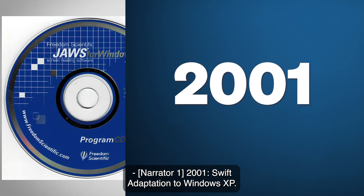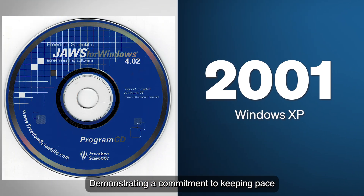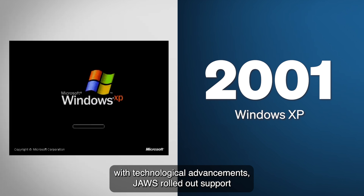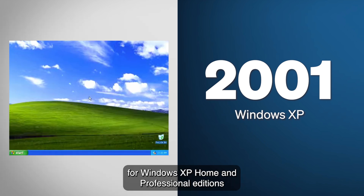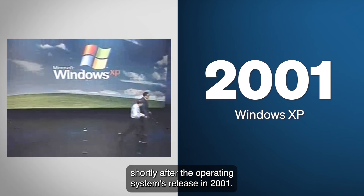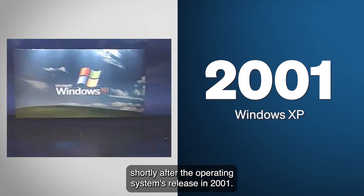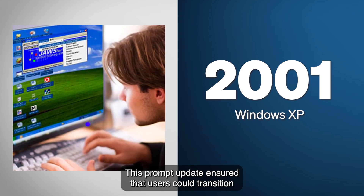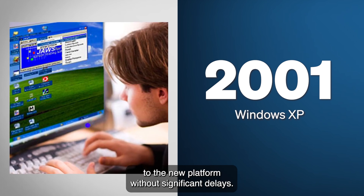2001: Windows XP. Demonstrating a commitment to keeping pace with technological advancements, JAWS rolled out support for Windows XP Home and Professional Editions shortly after the operating system's release in 2001. This prompt update ensured that users could transition to the new platform without significant delays.